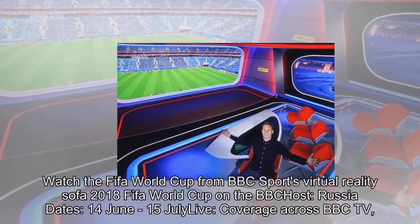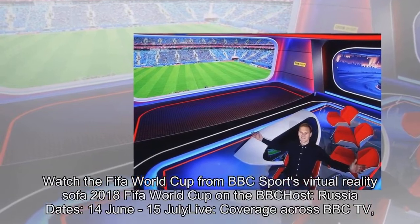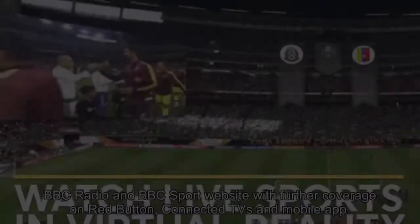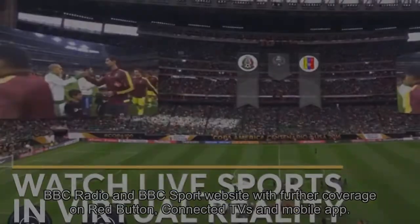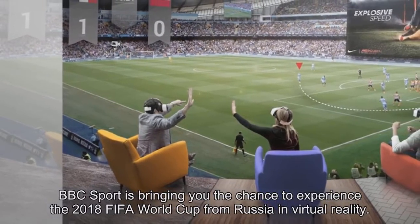Watch the FIFA World Cup from BBC Sport's Virtual Reality Sofa. The 2018 FIFA World Cup on BBC covers Russia, dates June 14 to July 15, live. Coverage is available across BBC TV, BBC Radio, and the BBC Sport website, with further coverage on Red Button, Connected TVs, and the mobile app.